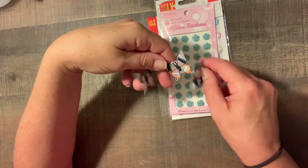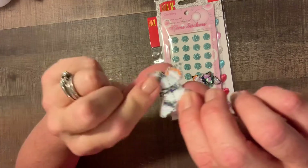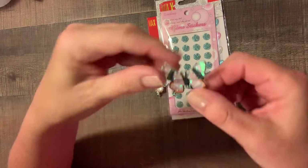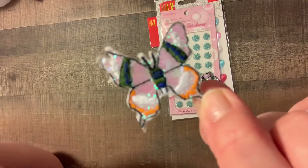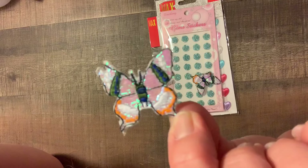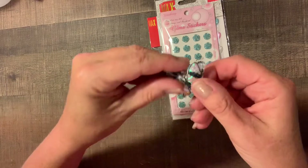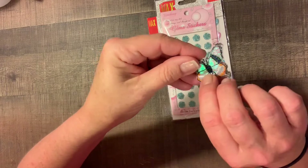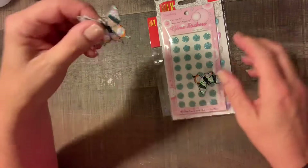She also has some butterflies in here which almost look like they might be iron-on — they've got that plastic backing — so we might be able to iron these on. These are really cute too. These can go on our memory deck cards, regular cards, anything we're creating. We could take two of them, put them together, and make a really cute paper clip for our planner.